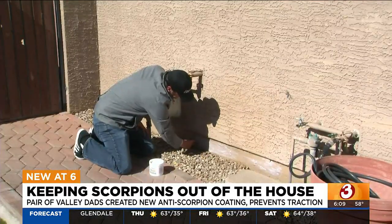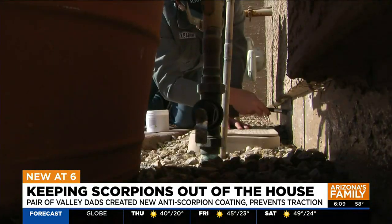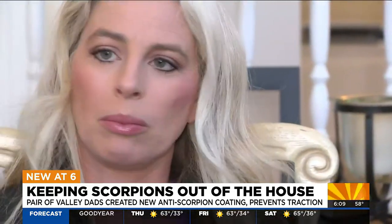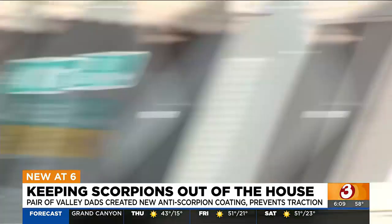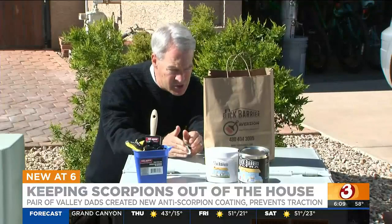They're so confident in what they've created, they'll be looking for investors when they appear on the show Shark Tank this Friday. The Doverspikes were among the first customers and are pleased with the results so far. "Before we put the product on, we found scorpions in the house. I think it's been very successful for us."